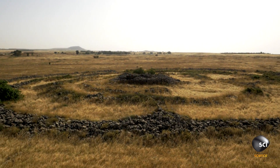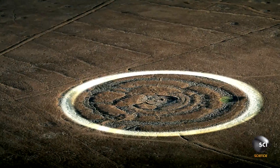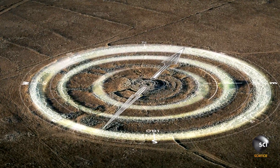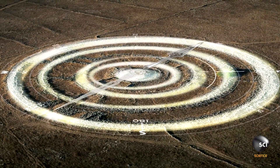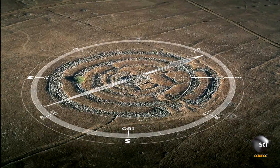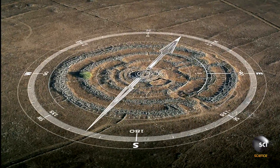Looking again at the circular layout, some archaeologists disagree with the burial theory. Instead, they see similarities with other ancient structures — ones that could track the passing of time. The northeast gate is aligned to the summer solstice. There are two major stones on the eastern part of the site marking the days of the equinox. So we are forced to conclude that there are relationships between the way this site was constructed and astronomical bodies that were important to those people.